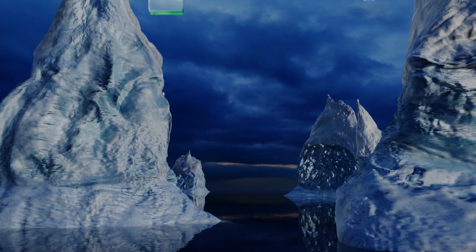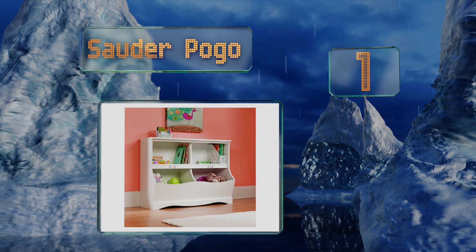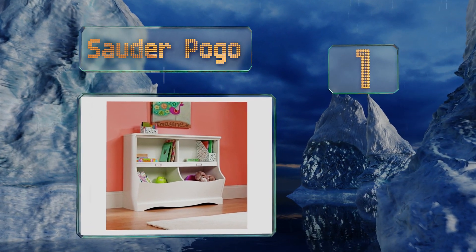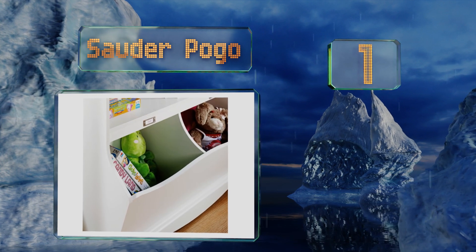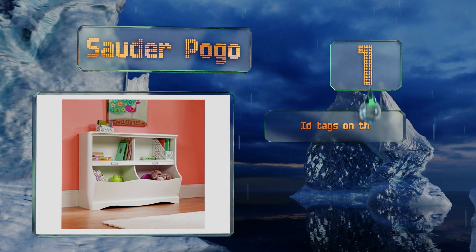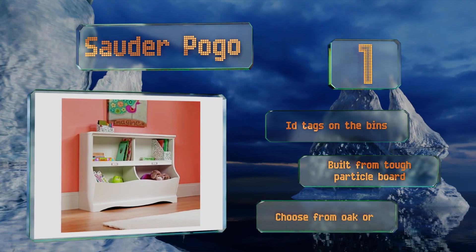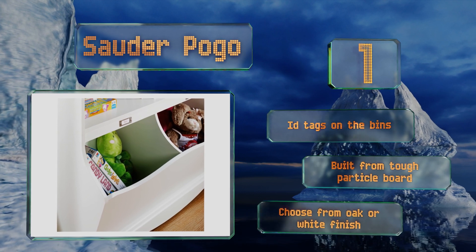And coming in at number 1 on our list, for a refined and decorative approach to storage, consider the Souda Pogo, which features shelving for books and bin space for everything else. It won't hide a huge mess of toys, but it will handle your child's favorite things. It includes ID tags on the bins and is built from tough particle board. You can choose from an oak or white finish.